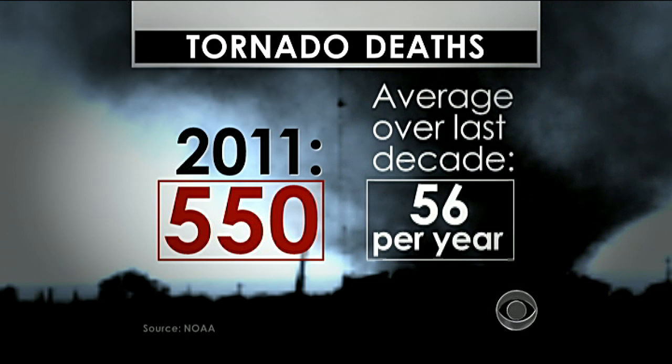Those systems can't be installed soon enough if 2012 is anything like last year. 550 people were killed by tornadoes in 2011, and that is a lot more than we're used to. Over the past 10 years, there were, on average, only 56 tornado deaths a year.